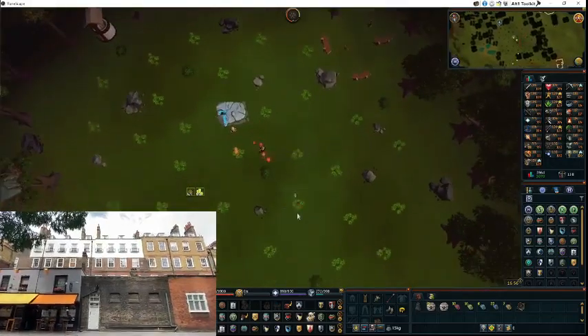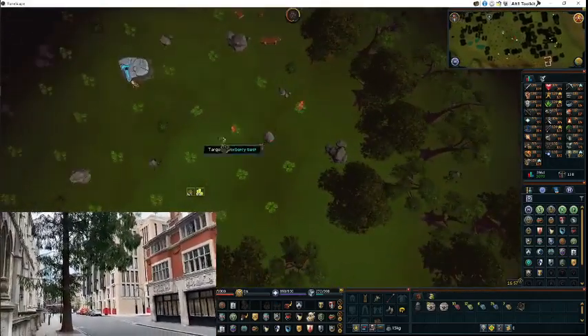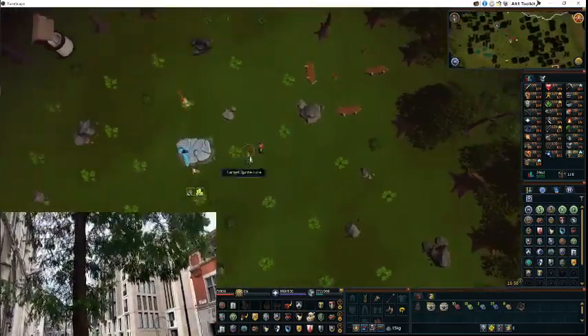Once you get the enhanced yakti stick, it will allow you to have a 2% extra experience boost in any hunter activity, so just as long as you can wield it.